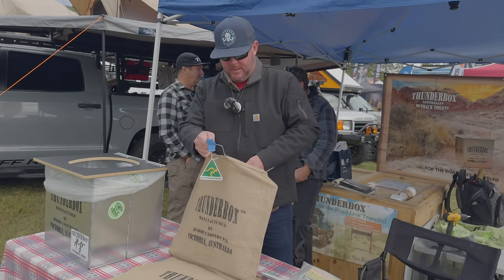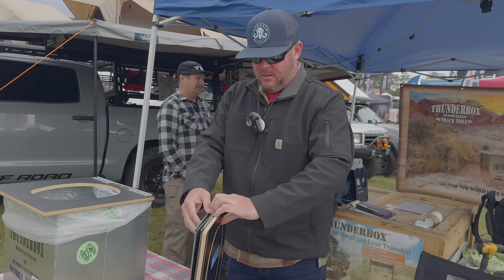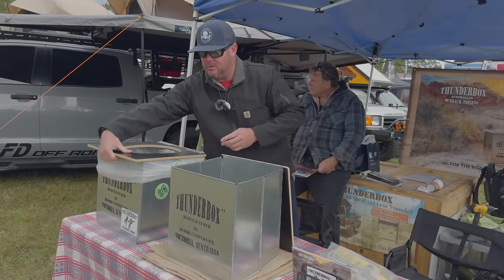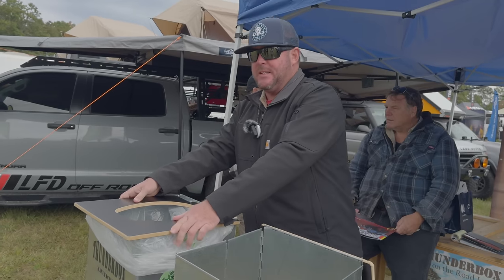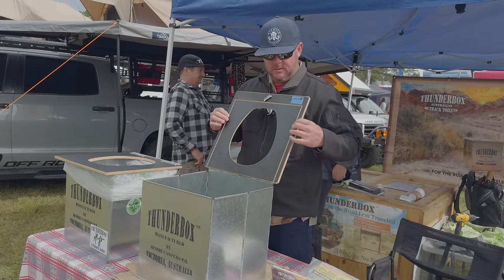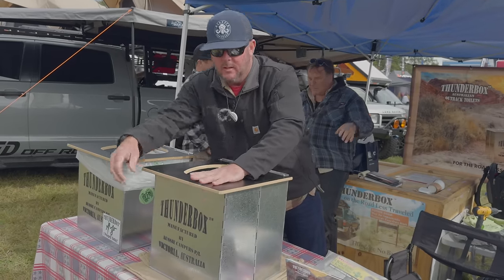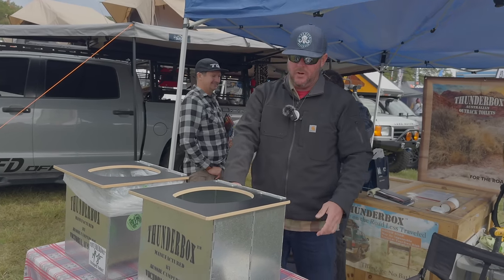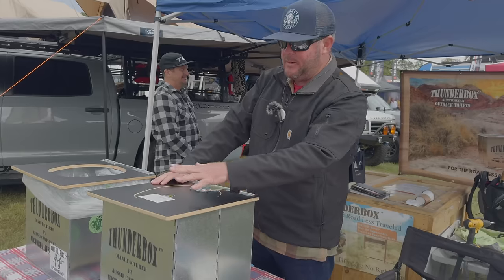To set up and deploy the Thunderbox, take it out of the bag — it's about an inch thick when collapsed. There's an accordion hinge that you swing open. You throw in a biodegradable plastic toilet liner that's included with purchase — it's strong enough to be packed out but designed to be buried and broken down. There's a lip to line up the bag and close it so it won't go anywhere. One latch at the front locks the toilet in place. When not in use, a little lid keeps smells in and bugs out.